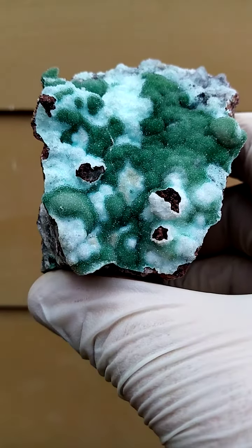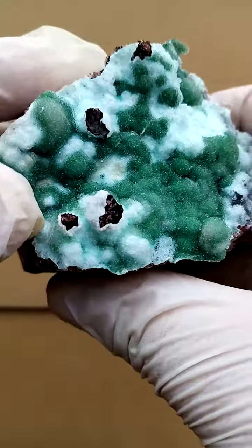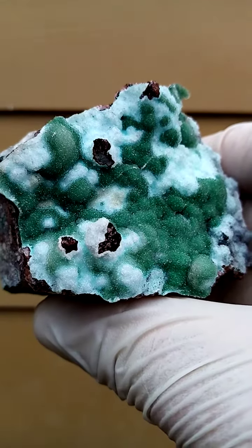Lovely piece. And these openings here would be little heterogenite potroids popping out there. I think if you zoom into the still pictures, you'll be able to see them. Let's just see if we can zoom in — little potroids of heterogenite in those open sections.